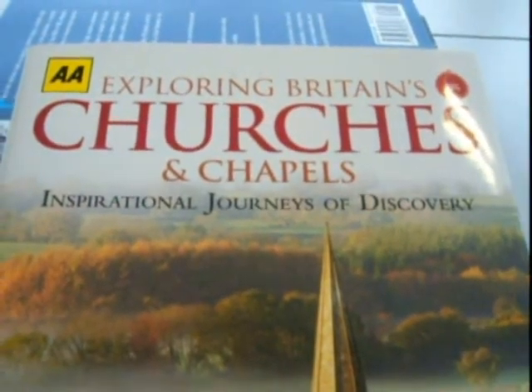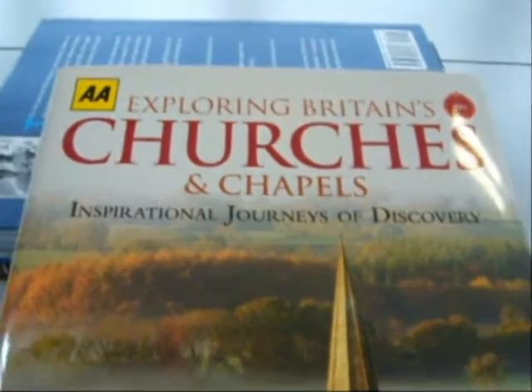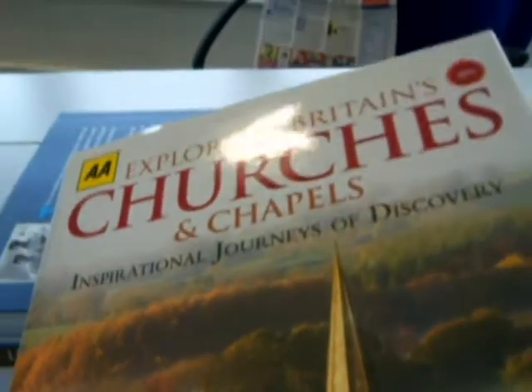Exploring Britain's churches and chapels — no less than 870 of these inspiring buildings found in England, Scotland, and Wales are shown in this regional guide. Beautiful photography and information on each, why to visit, exactly where it is, and strange stories, like that of St Cuthbert's in Darlington, which has a complete medieval spire.